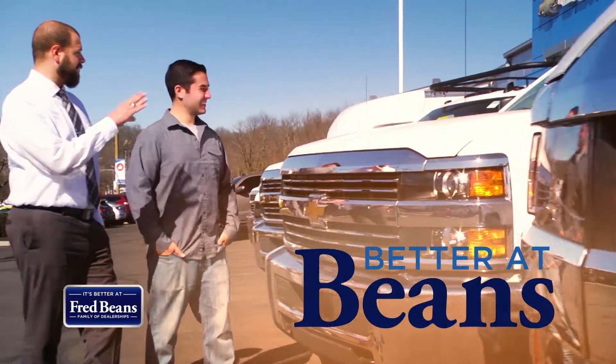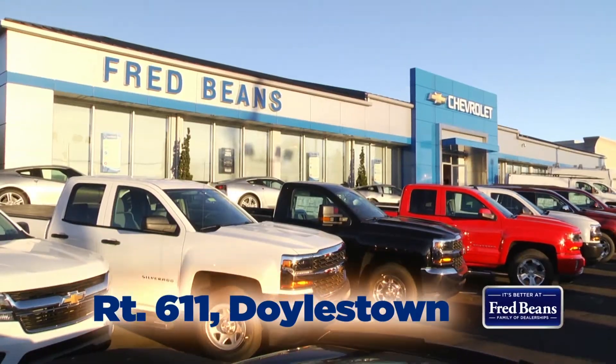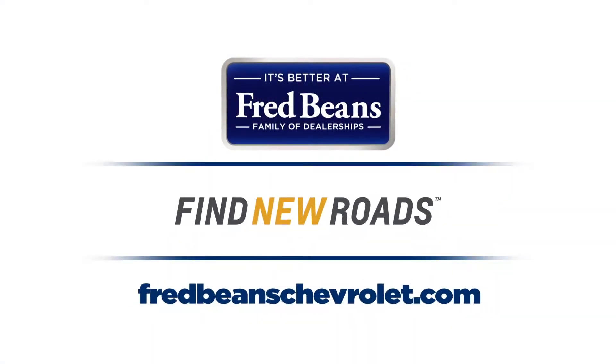See why it's better at Fred Bean's Chevrolet in Doylestown, Route 611. Online at fredbeanschevrolet.com. Oh yeah, it keeps getting better.